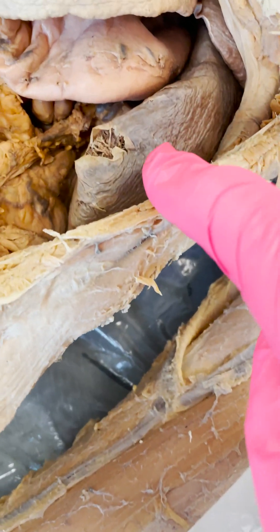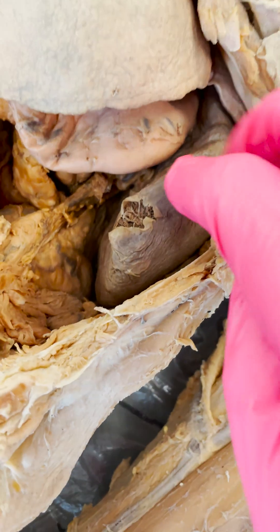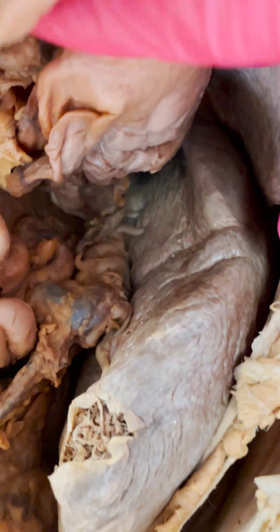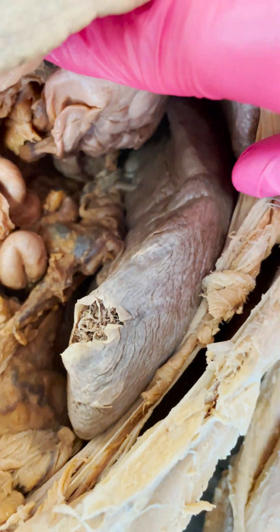Today I want to show you an organ that at first glance might seem smaller than it really is, but if I slide the stomach up out of the way, you can see this organ is a little bit larger than you think — and this is the spleen.